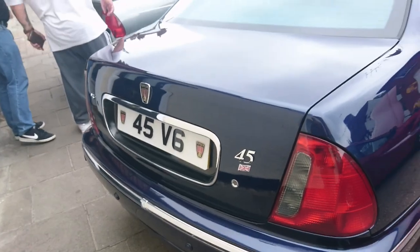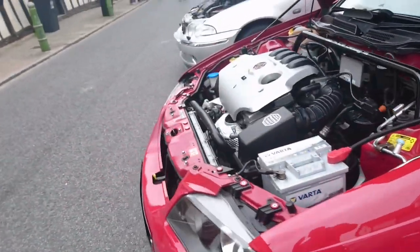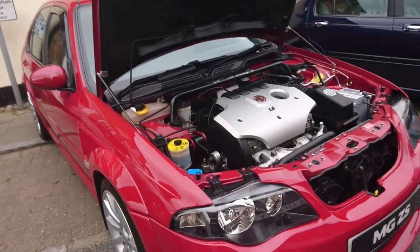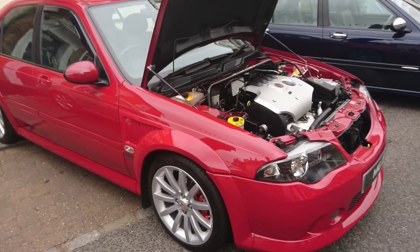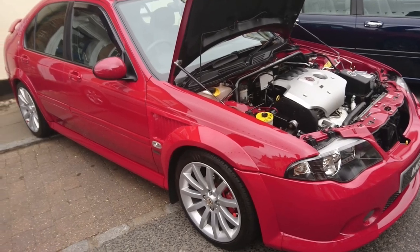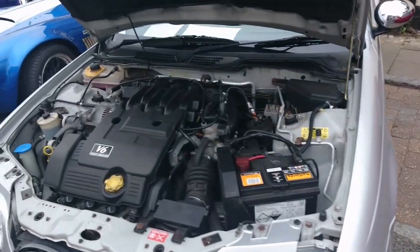2005 MG ZS 120 — this is the 1.8 K-series variant. That's an engine cover actually off an MG 7, which is the Chinese market version of the MG ZT. It's a little bit more proper than just a generic one — absolutely perfect as well. My engine's not looking perfect today, viewers, I do apologise.